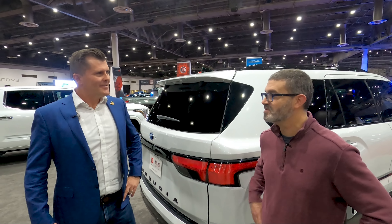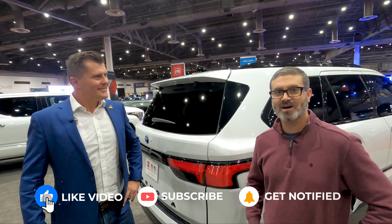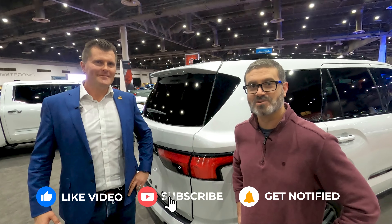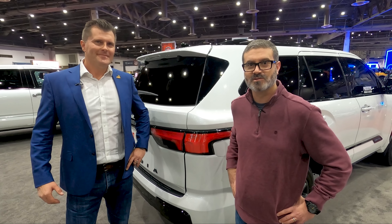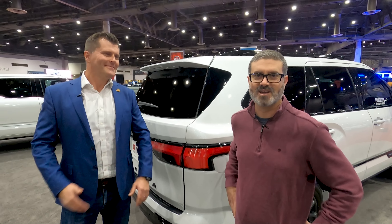Thank you so much to Marcus for joining us on the Texas Truck Channel — we really appreciate all the knowledge and information. If you have more questions, leave them in the comments and we'll be sure to get them answered. We look forward to driving this soon, but for now hope you enjoyed this preview of the all-new Toyota Sequoia.